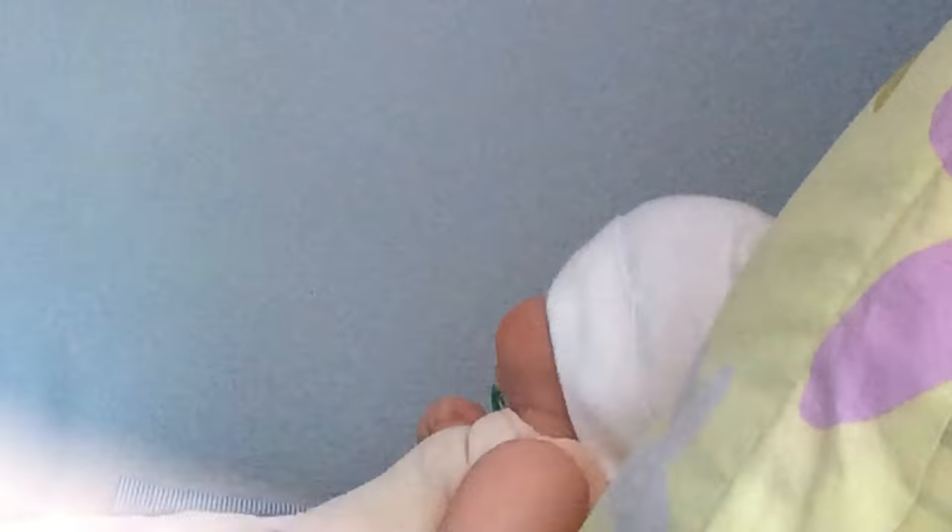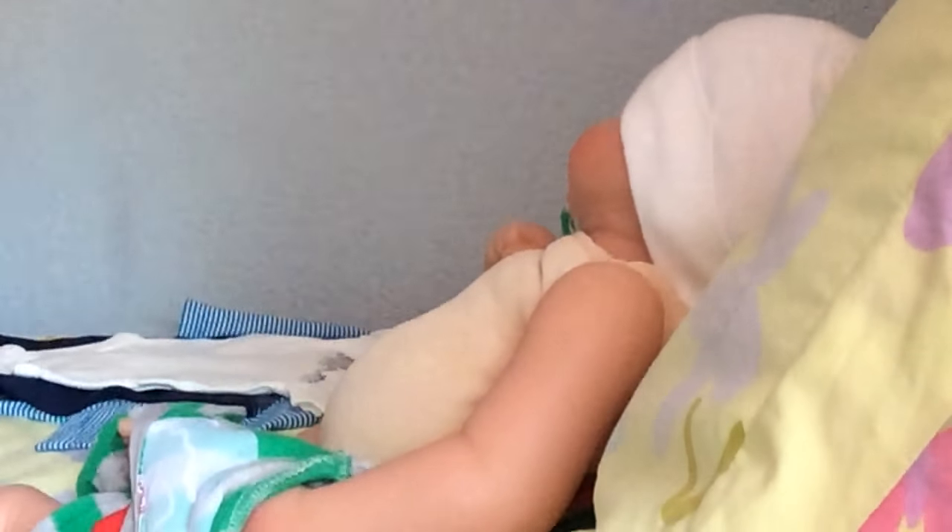I'm going to put you guys a little bit lower — sorry about that. Let me put you right here. Sorry, I know. It's just a better angle that way.